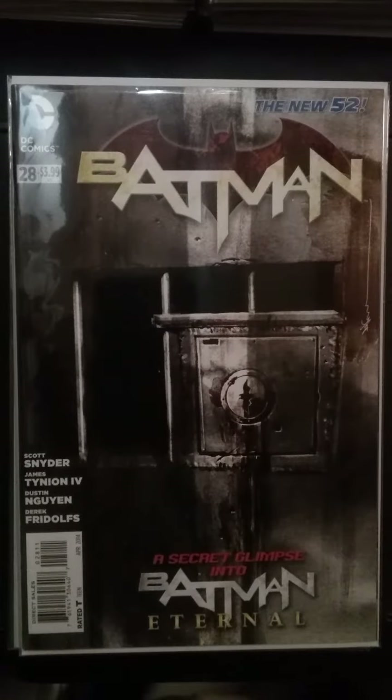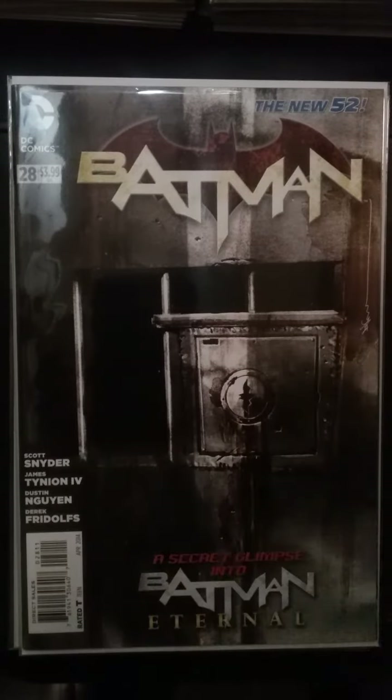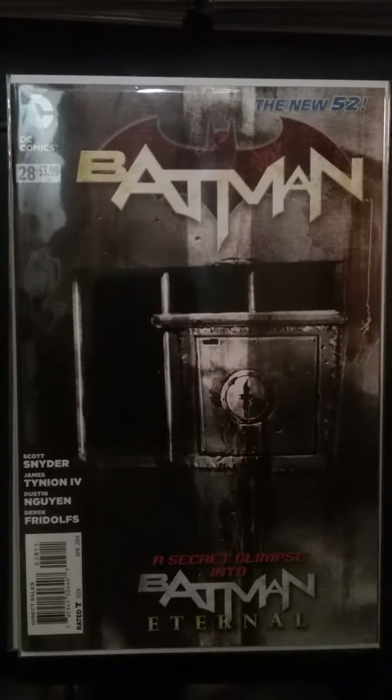Another book — Batman number 28, if you can find it. This book was hot for a minute, but it has long-term value because it's the first appearance of Bluebird. She's shown up quite a bit in Batman. She's still around, but they really haven't done much with her since Rebirth.